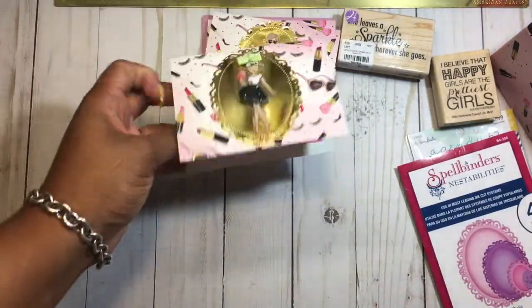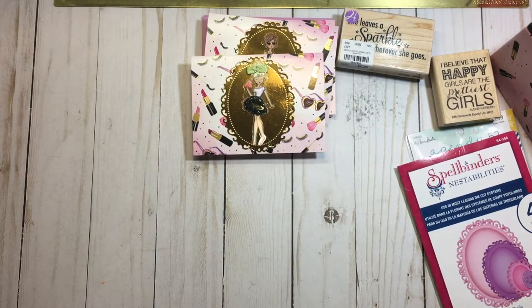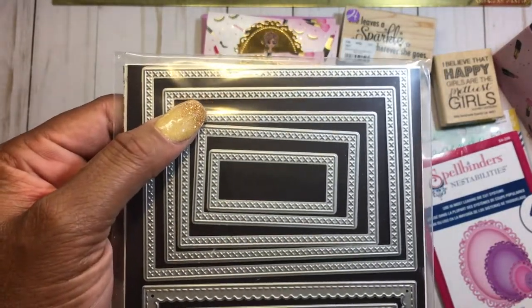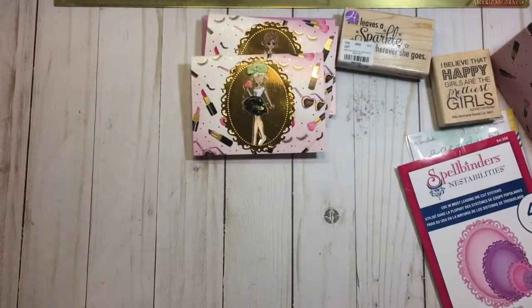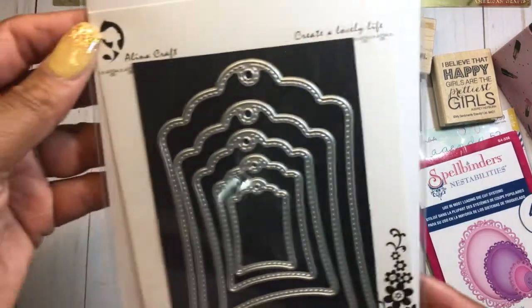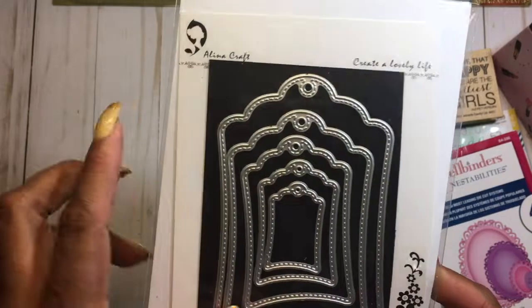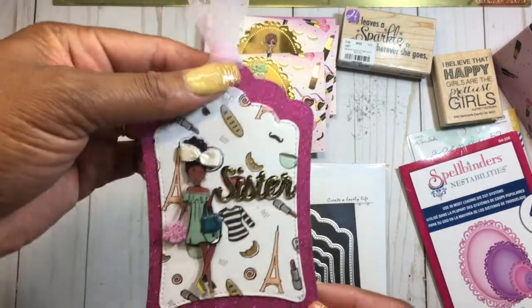The inside paper was cut out with a die from my stash — this is the die here, the little cross stitches, and I got this from AliExpress. I also went ahead and used a couple more dies — I have this tag die from Alina Crafts, I love this die, so I went ahead and cut out this cute little tag.